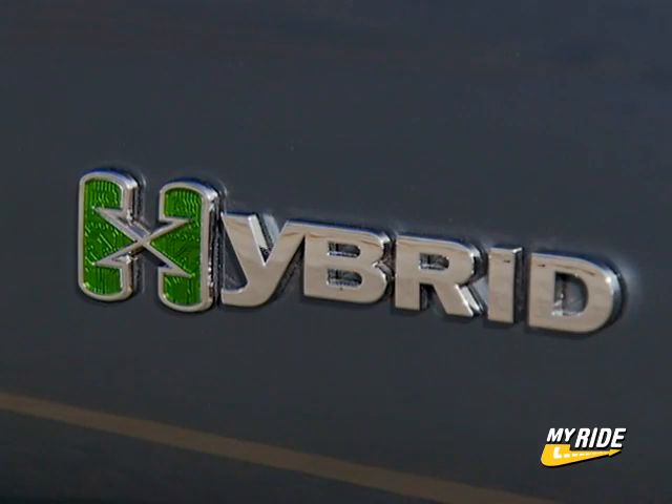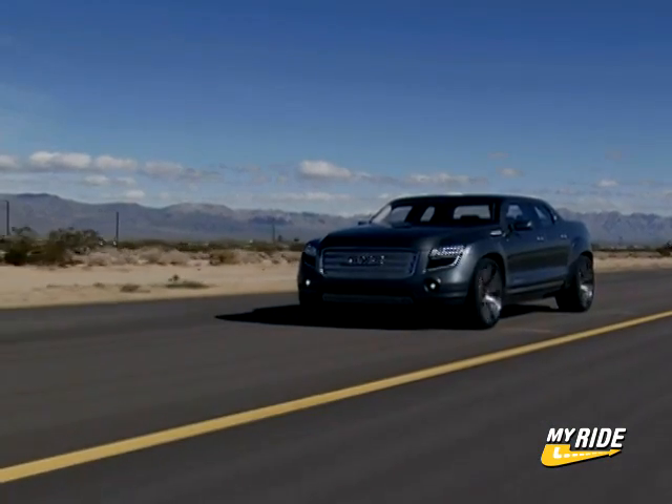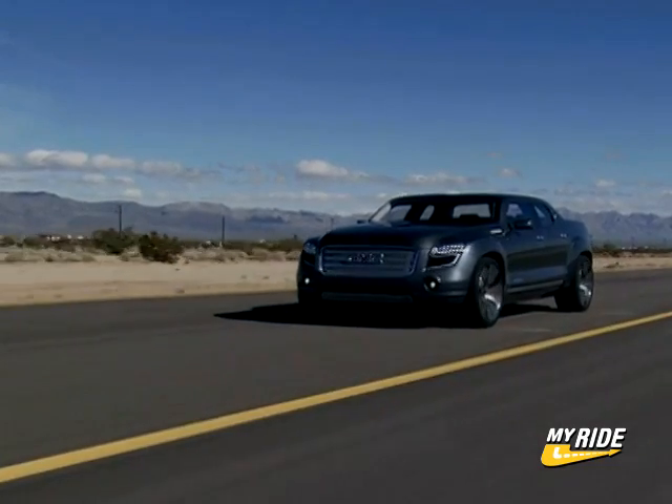The engine in this case is a smaller, ethanol-capable 4.9-liter V8, good for 326 horsepower. It's mated to the two-mode hybrid transmission system, allowing the XT to travel on pure electric power at low speeds.